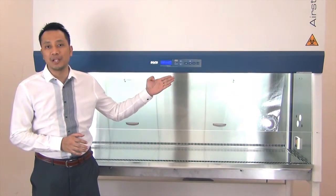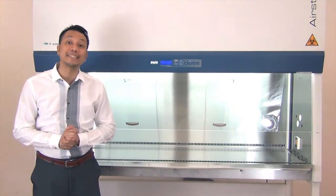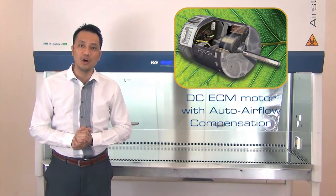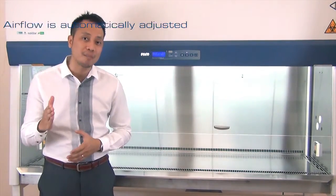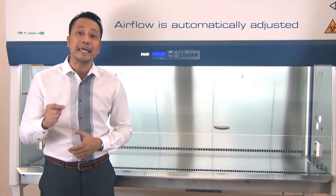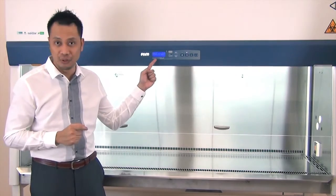The new Airstream Class 2 biological safety cabinets from Esco is now equipped with an ECM motor with auto airflow compensation. The auto airflow compensation will automatically adjust the speed of the motor in order to maintain the same airflow volume.